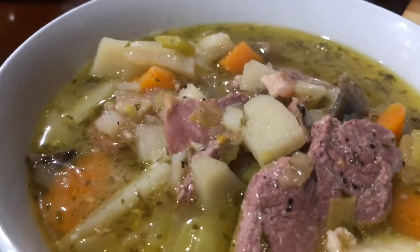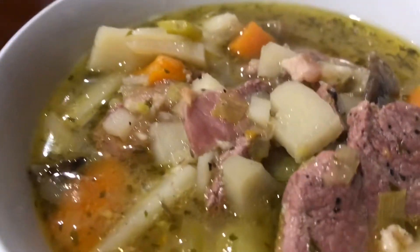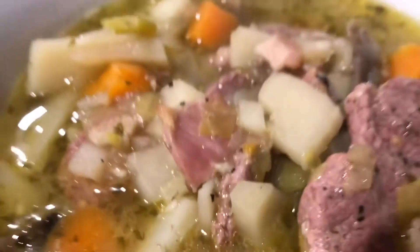This is my lamb, leek, bacon, potato, sweet onion, garlic, carrot, and lots of other things soup.